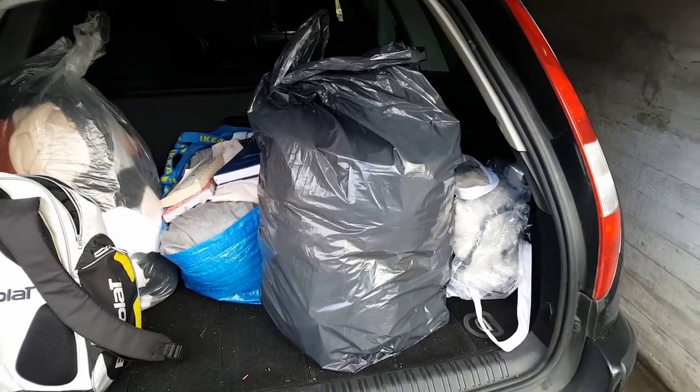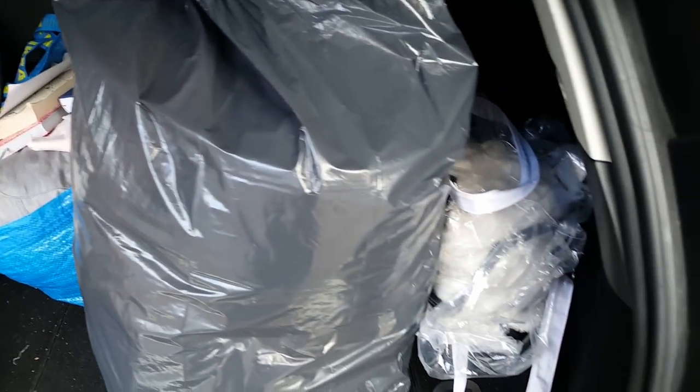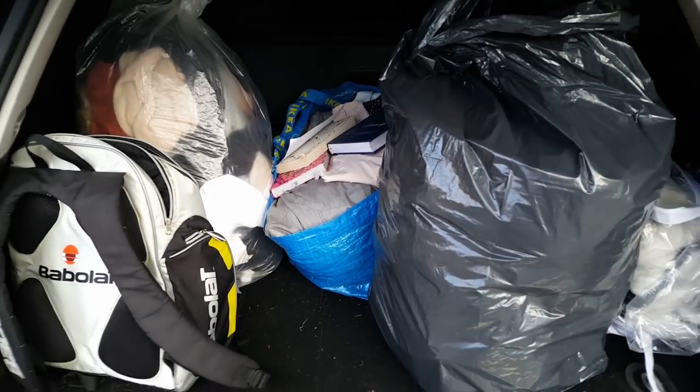Our next clothes swap will be after Christmas, in the beginning of spring, probably around February when we're all looking forward to getting some spring things into our wardrobe. So anyway, I'm going to roll the film. Here you can see in the boot of my car these are the items that weren't claimed last time. Quite a few ladies couldn't make it to the last clothes swap party so I'm bringing those to the party today. We've got some books and a bag full of jewelry and makeup.